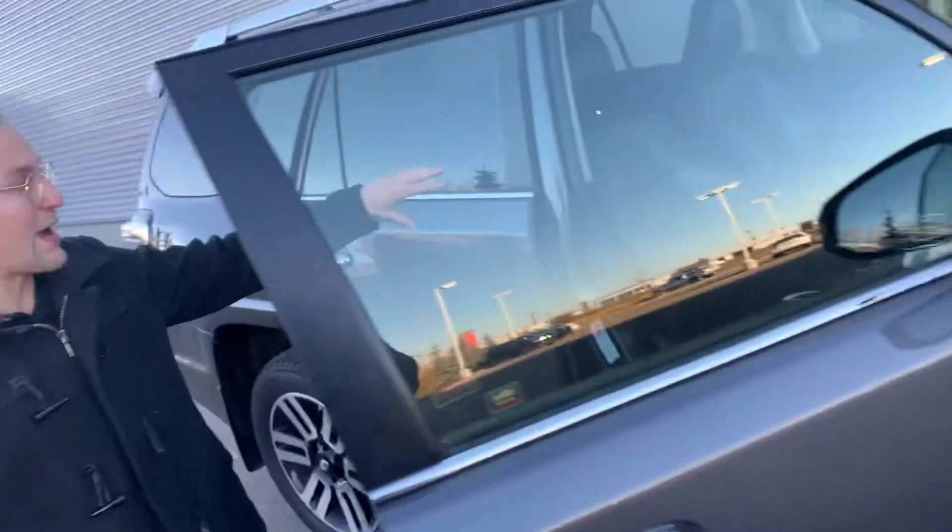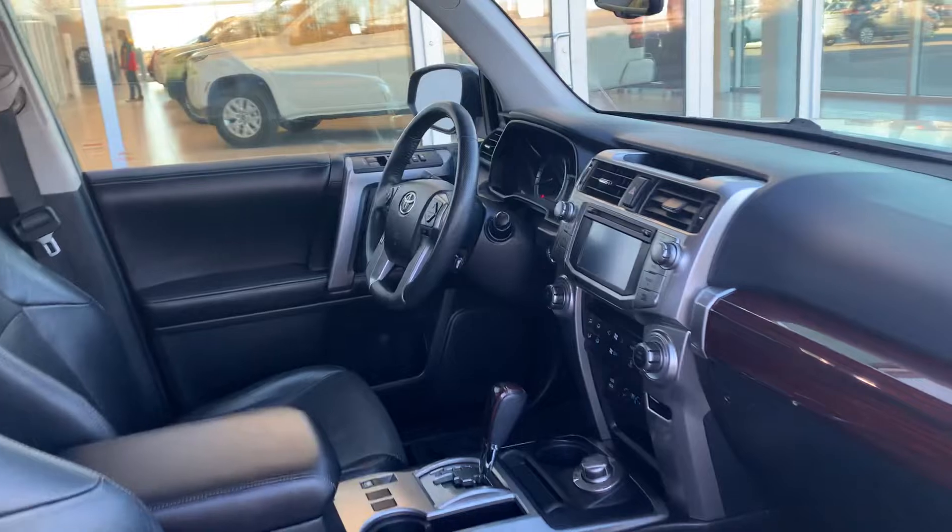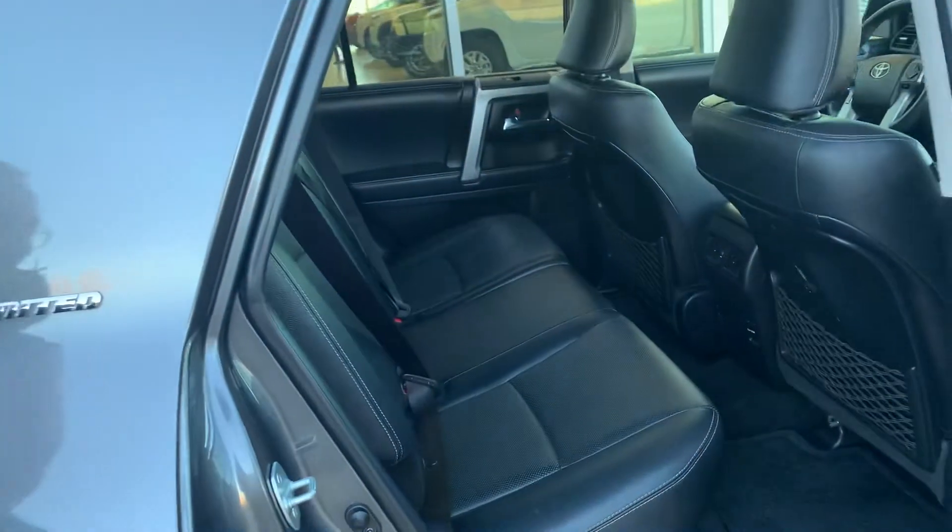Coming on the inside here, you're going to have power seating on both sides. You're going to have heated and ventilated seats, a nice backup camera. It looks really, really good. Coming in the back here, you get the nice leather interior section, really in really good shape as well.